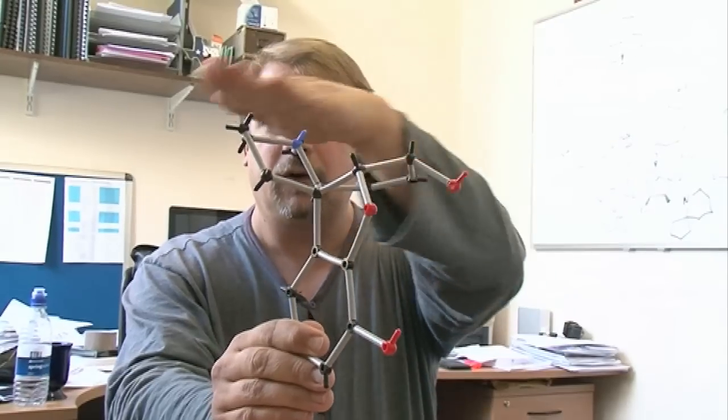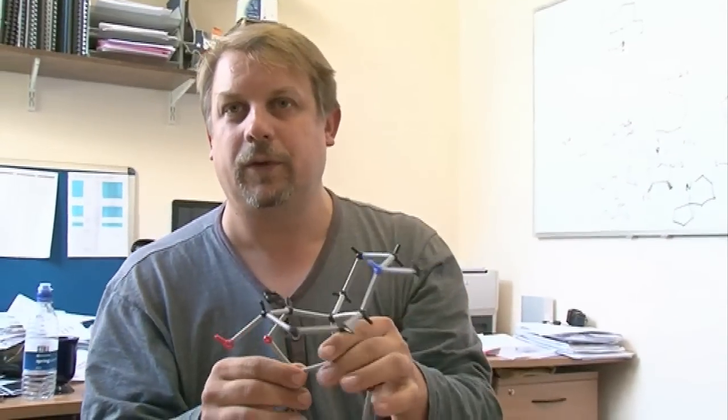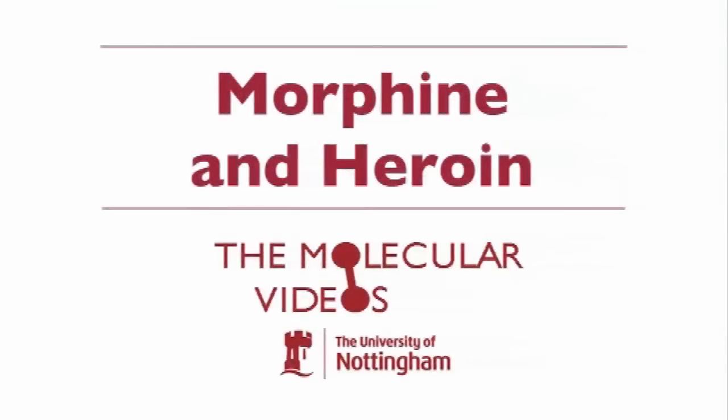You can see if you look down there, it's kind of T-shaped. You've got a fairly flat top and a fairly tall upright bit here, and that's really important for the way it interacts. Morphine, obviously, is a painkiller — a so-called analgesic.